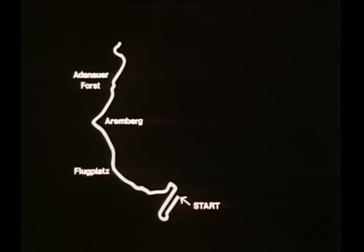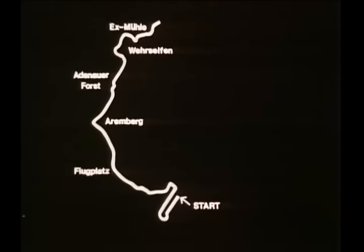Then more twists and turns to Kallenhard and Berscheifen, and on to Exmüller at kilometre ten, where the climb really begins.